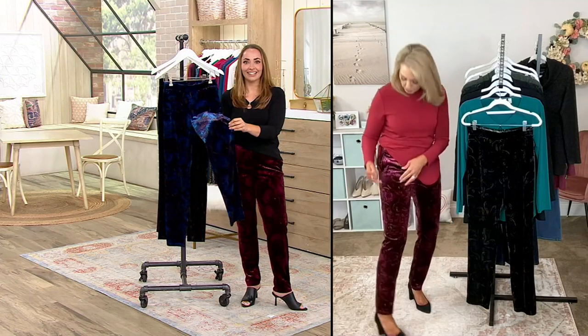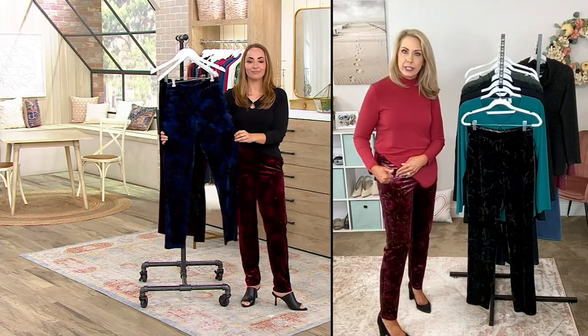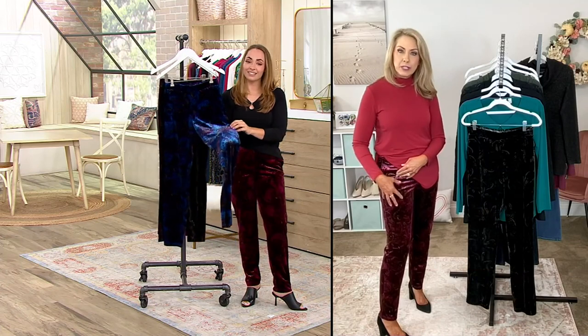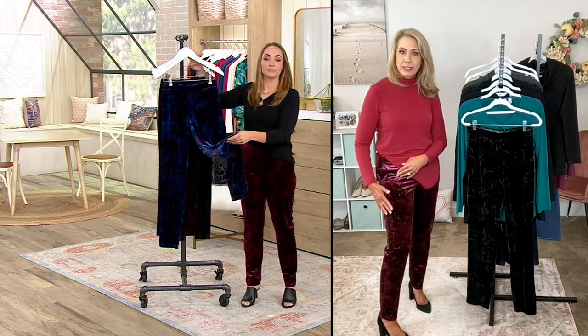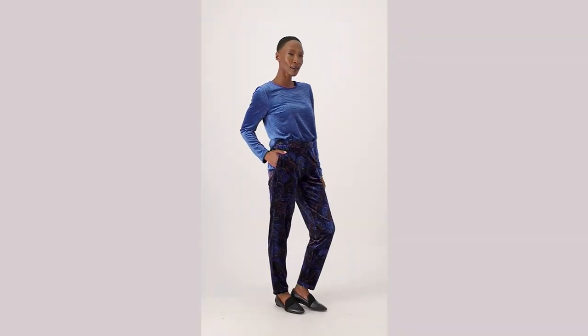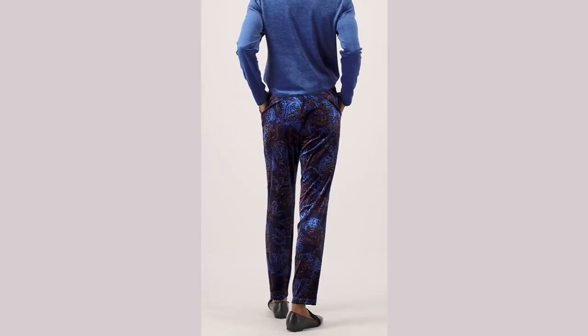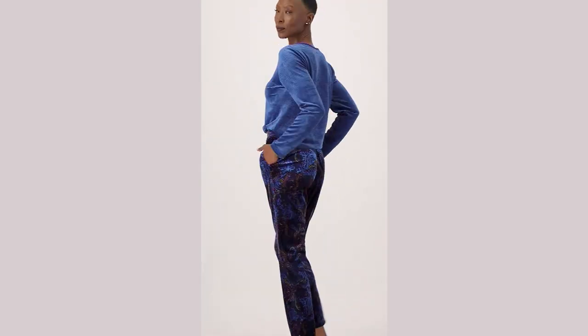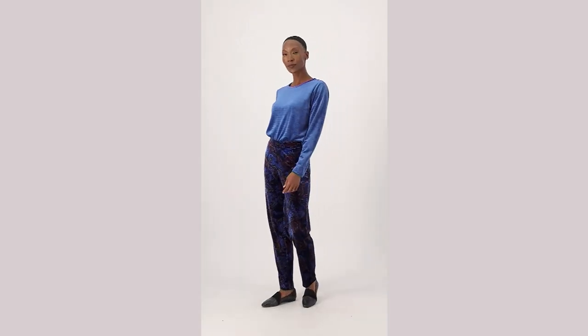It's an etched print, so all the lines are a little bit more precise — that's hard to do on a knit, especially a knit velvet. Every time you see a new color or a new shade, that's a new screen that has to be run separately, so that's more expensive to do. Susan is a gifted artist who always works so hard with her team on her prints. You're getting something unique and special, and at the clearance price stage this isn't going to be reordered — it's limited edition wearable art.